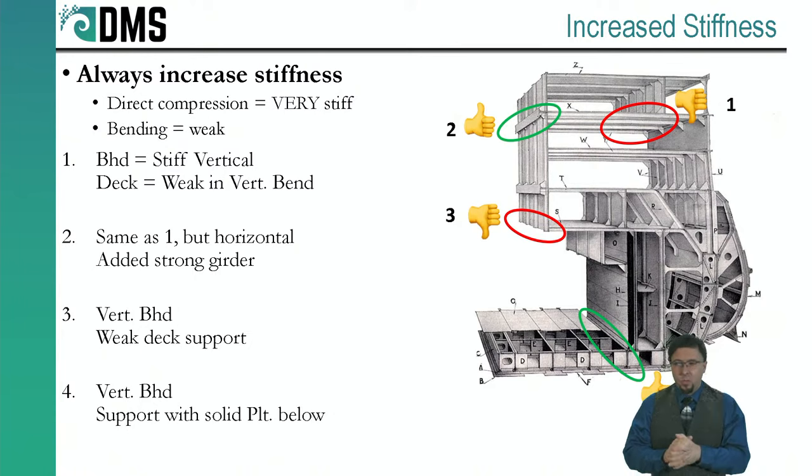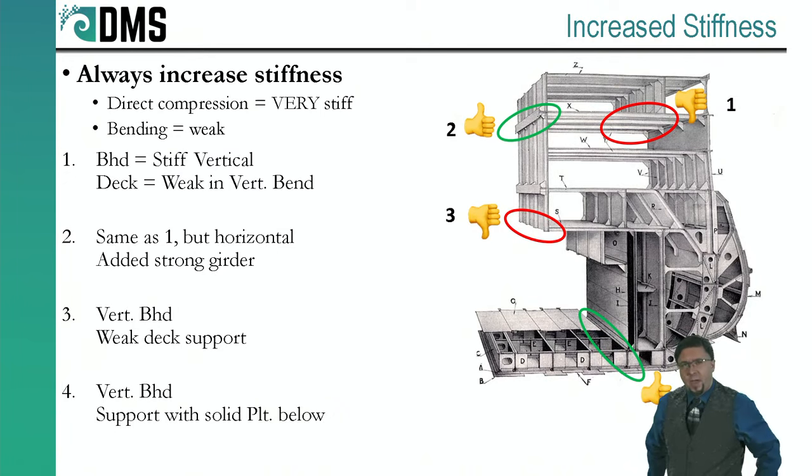Look at connection number one — this is where we don't have great structural hierarchy. Vertical loads go along a vertical bulkhead — direct compression, very strong — but then it lands on top of a deck with no reinforcement, just landing on the stiffeners. I worry about the sections between the stiffeners. Point number two shows the same scenario turned horizontal: a strong horizontal deck in compression, leading into a vertical bulkhead. This time they've reinforced the bulkhead with a strong beam on the back side — that strong beam takes any pinpoint stress loads from the deck and redistributes them. That's maintaining hierarchy.